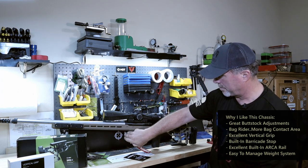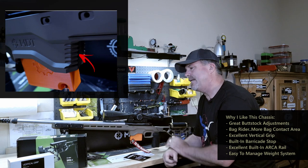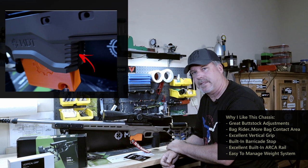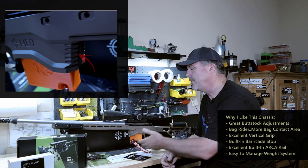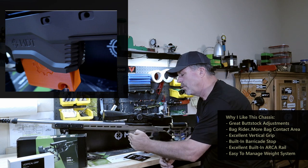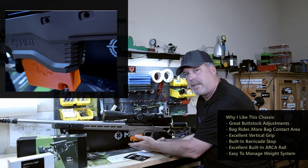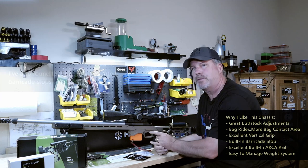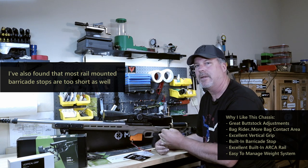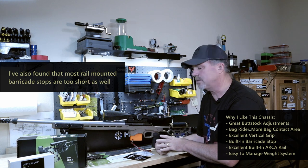They've got the barricade stop here. On every chassis I've seen, the barricade stop is too short — at least for me — because by the time you put a bag up on that position and load into it, you're loading your magazine into it as well. And trust me, I've had jams because of that. I've seen it with a lot of other guys on a lot of different chassis and stocks.